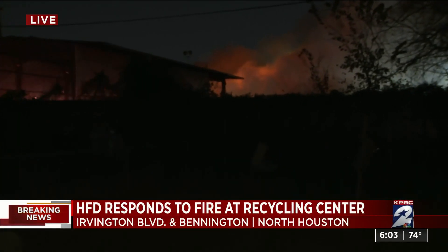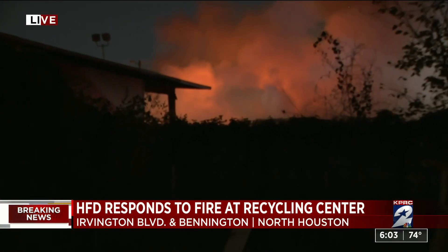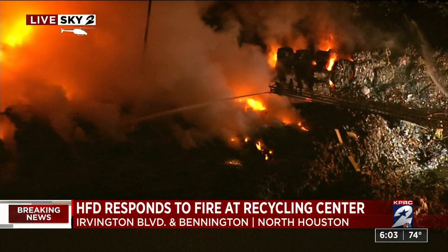We're actually in a neighbor's backyard — this is as close as we could get. But as you can see, there's that glow just behind us and a huge cloud of smoke. I would say we're about a block or so away from the scene. We want to go above again and show you Sky 2 Live overhead above this scene.